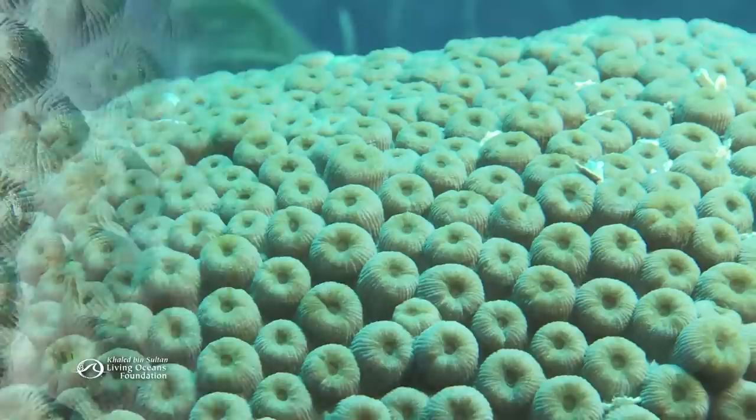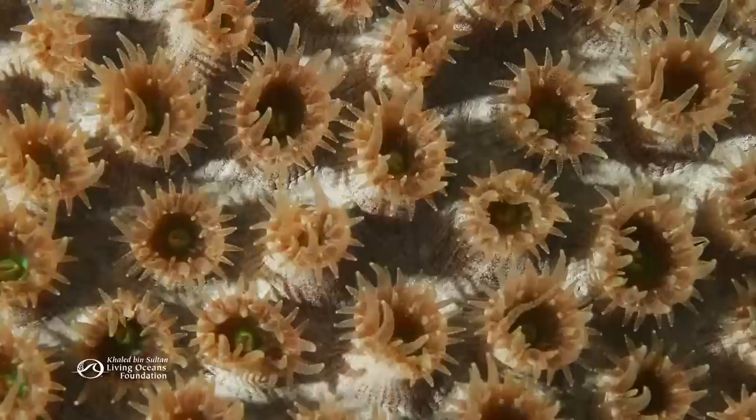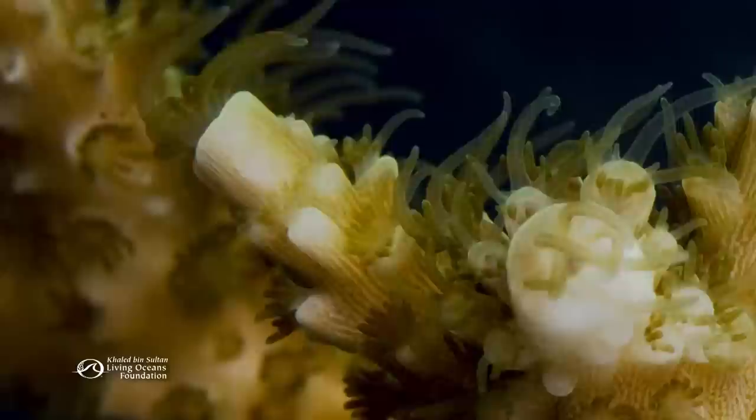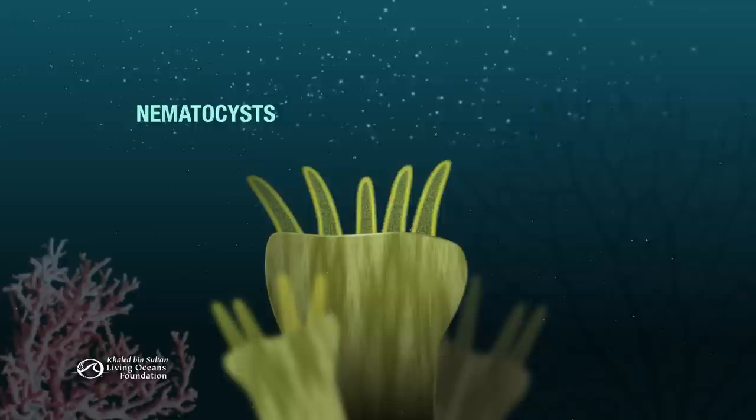The resourceful little polyps feed in other ways too. They can't move to get food, but they make up for it at night — they rise up out of their skeletons to feed, stretching their long tentacles to snatch zooplankton and other food particles passing by. This amazing time-lapse footage was taken at night under bright lights.